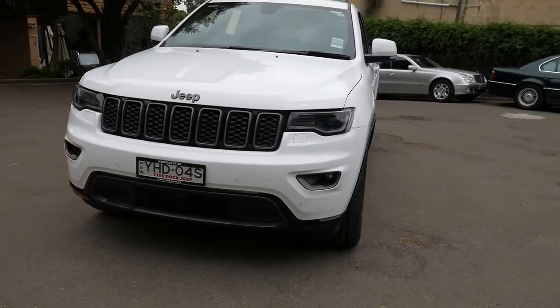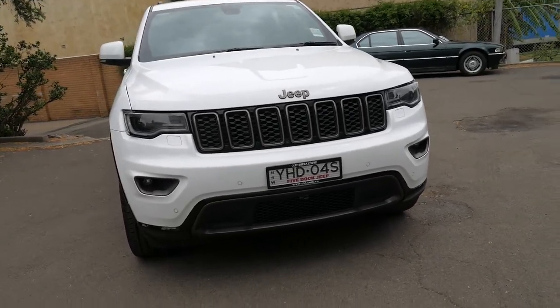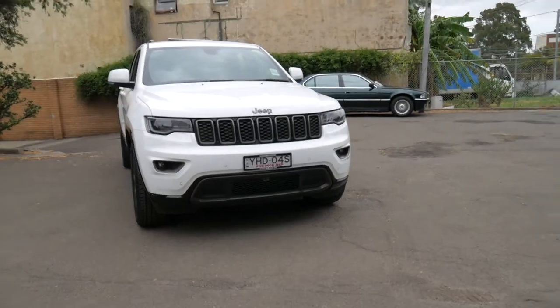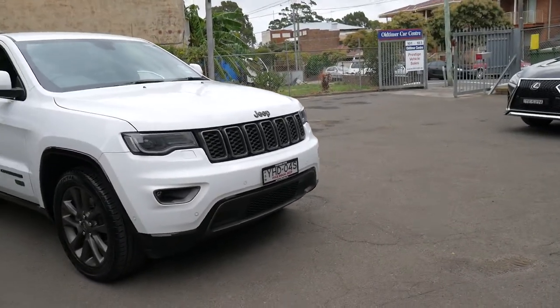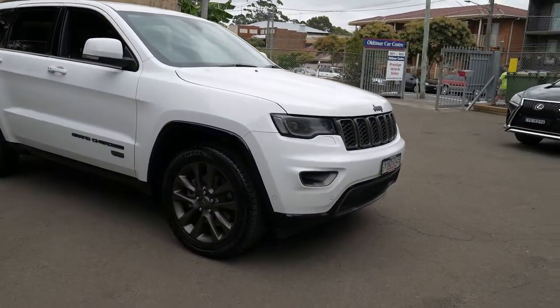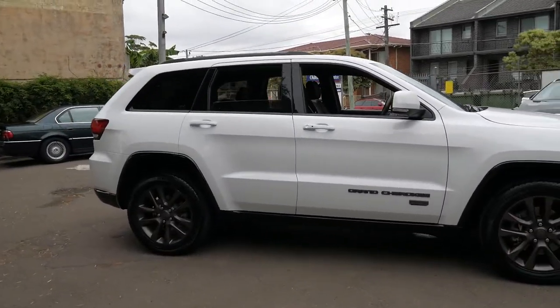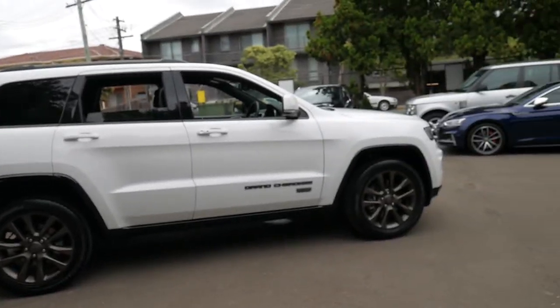And all that aside, it's a real four-wheel drive — it's got a transfer case, you can tow, and you can actually take this car off-road on the beach. It really is a proper four-wheel drive. When you put it up against other European SUVs from the same era, it is exceptionally good value.